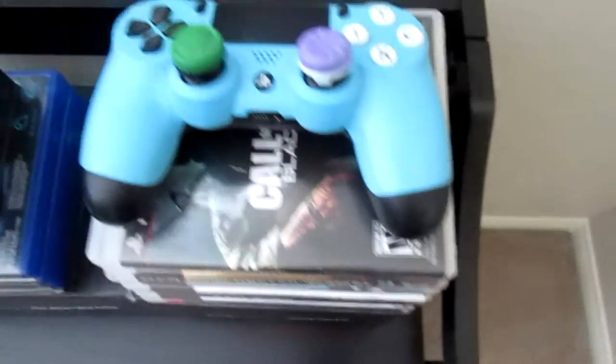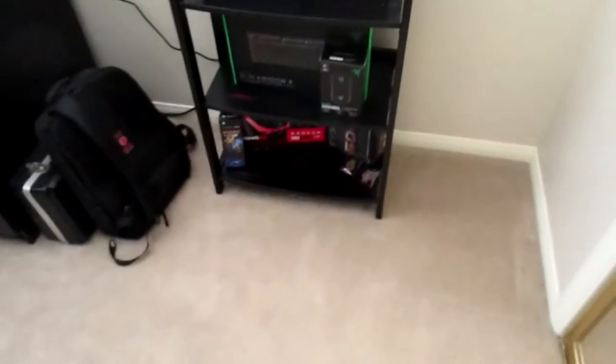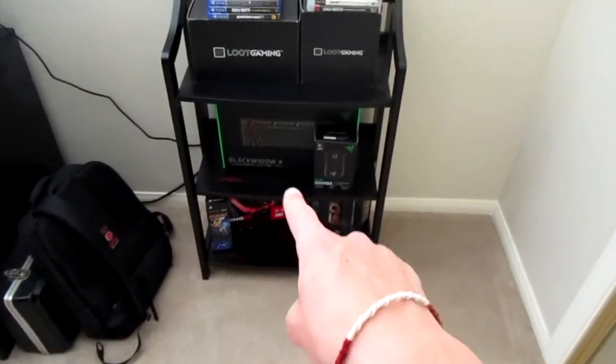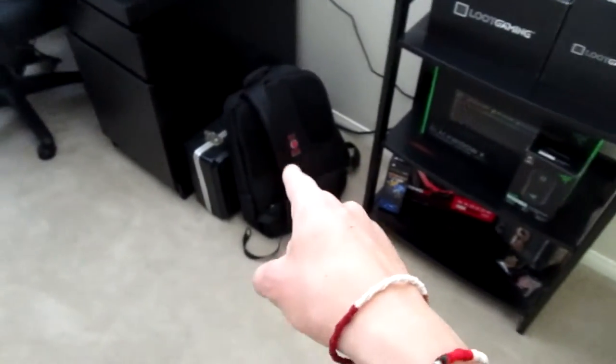This is the very first PS4 controller I got and I painted it — it's custom, but I made it all myself. Then some PC parts down there, my keyboard and mouse. This is my backpack for carrying my laptop that's over there and my camera and stuff.